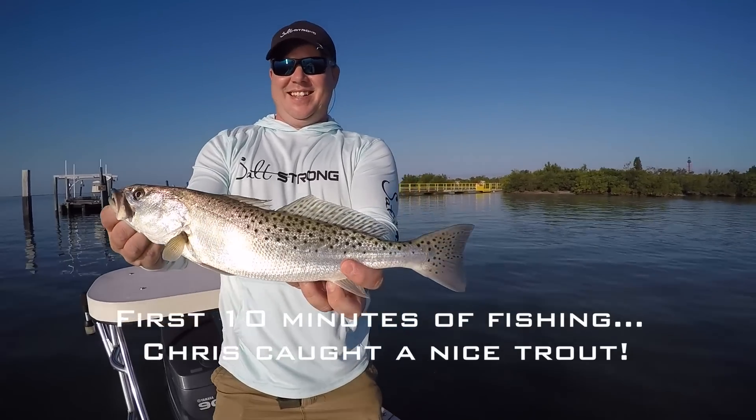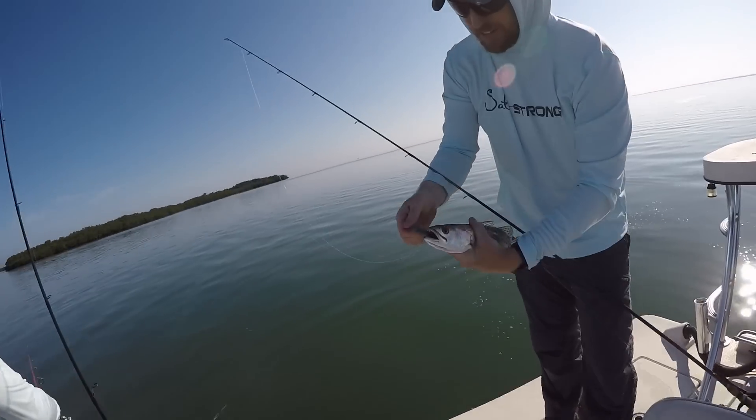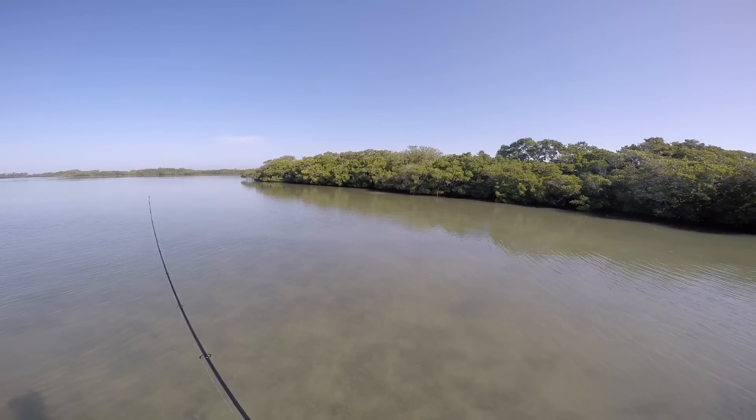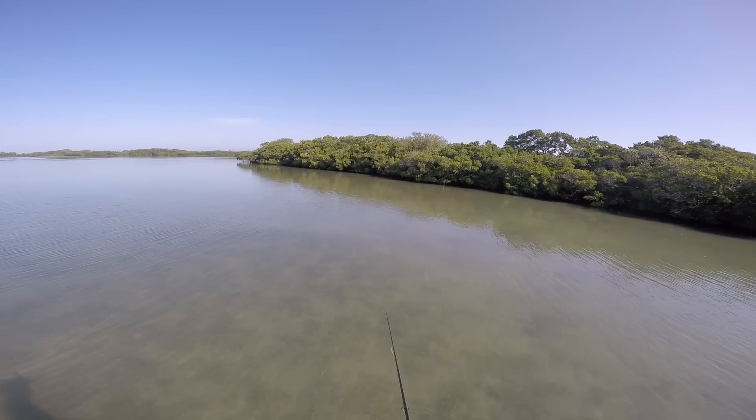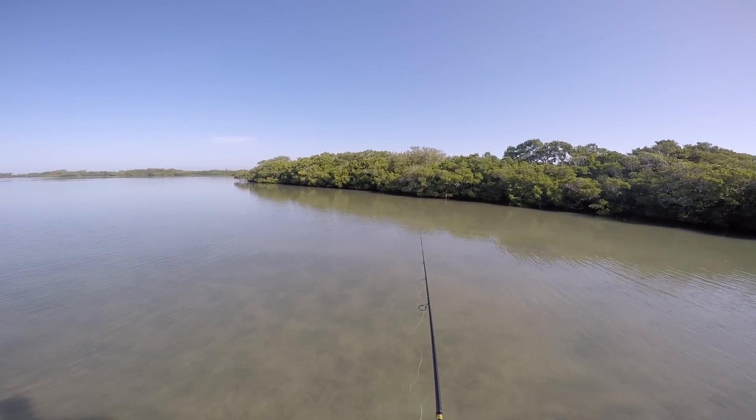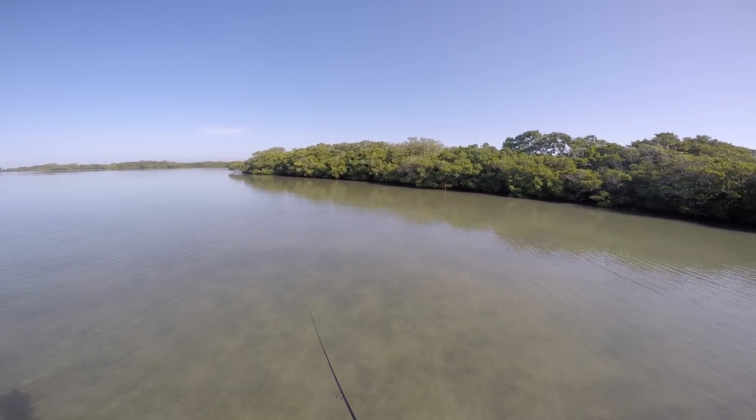All right, ten minutes in. That's a diddle fish. That's a redfish in that mullet — see that one coming off to the left? That's a big fish. Get around behind him.